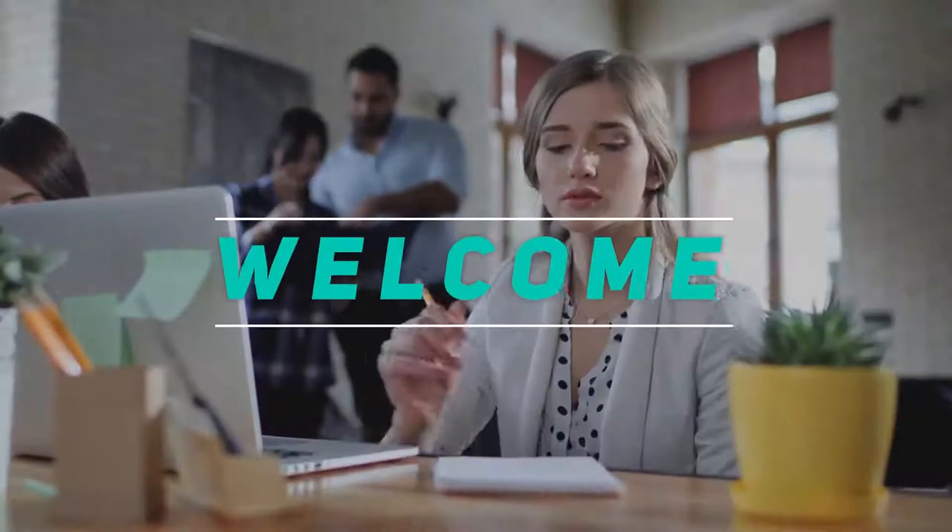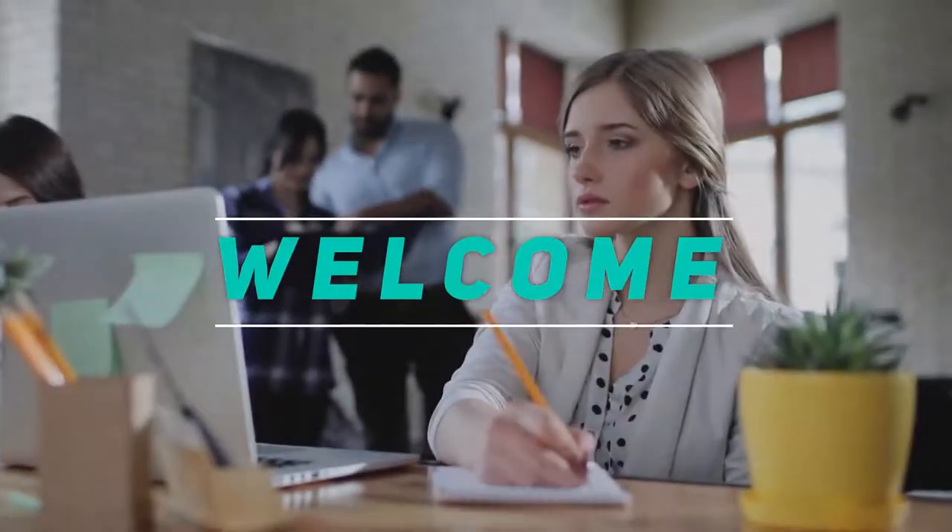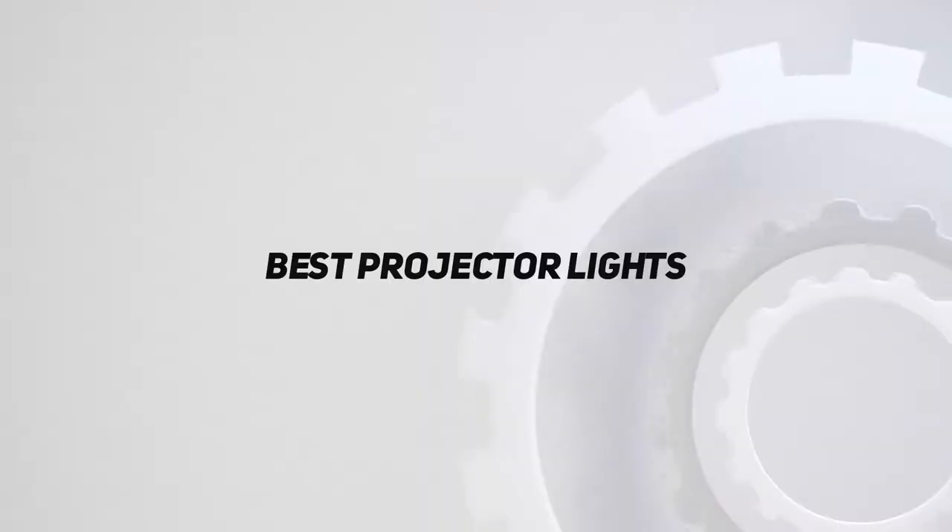Hey, welcome back to my channel. In this video, I'm gonna talk about the top 5 best projector lights.